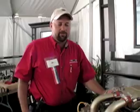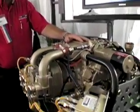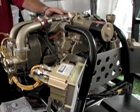Teledyne Continental has been improving their line of full-authority digital engine control systems. The latest models now include a broad range of diagnostic and reporting capabilities. Continental's Philip Grice walks you through the IOF-240B.